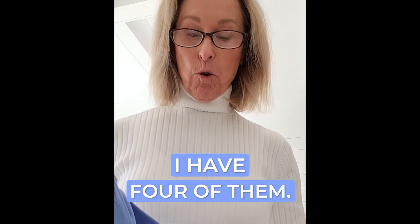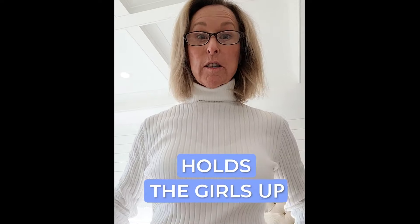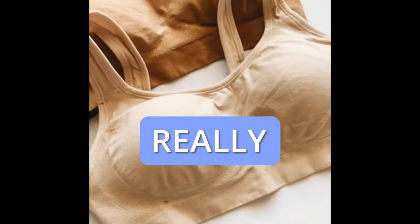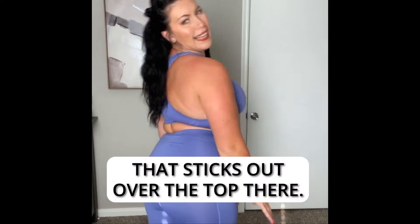I really like these bras. I have four of them now. I normally wear a 34 double D. It puts girls where they're supposed to be. For women of a certain age, that's really helpful. I like the fact that there's no fat that sticks out over the top there.